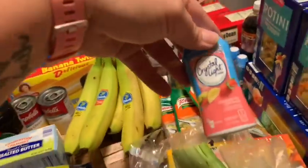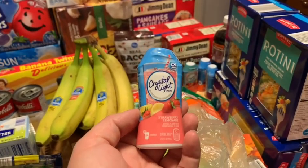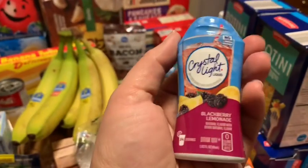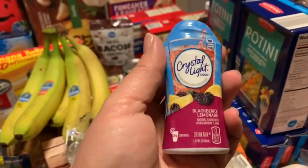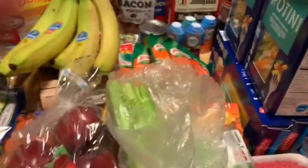I'm obsessed with these. They're so good to put in water and it helps me drink more water. Kroger's had these on sale - they were $2.99 on sale, and then they also had an e-coupon for a dollar off. So you get them for $1.99, which is a good deal.